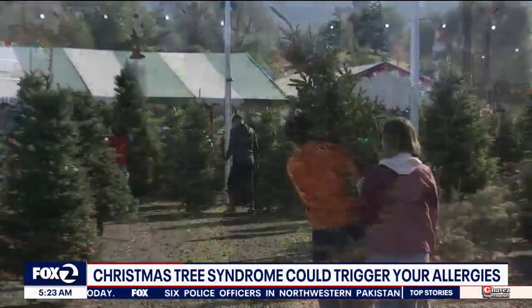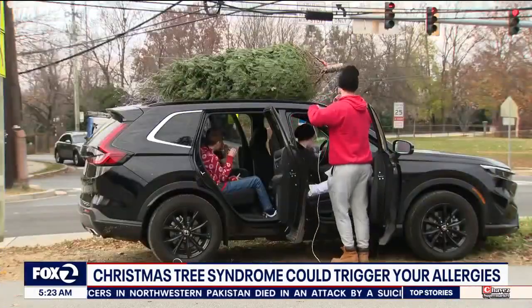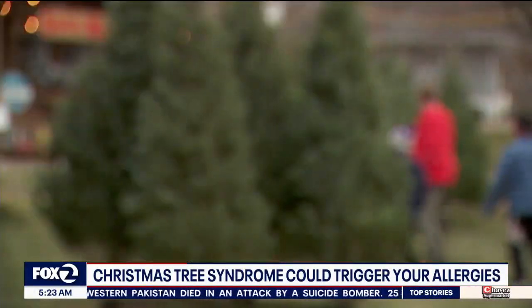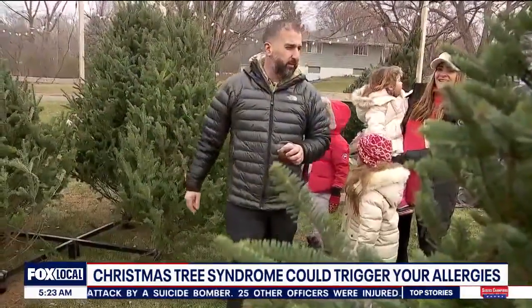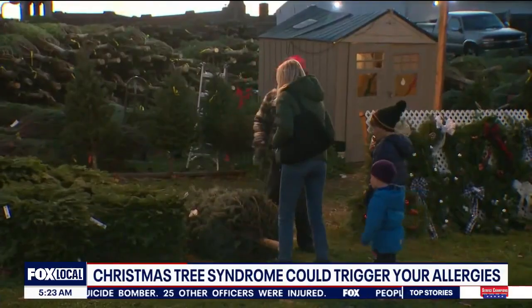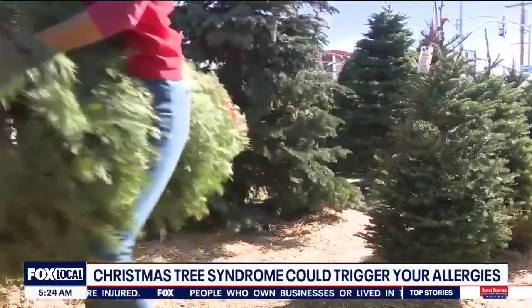You get it from the Christmas tree place — like in a Hallmark Channel movie, there's always some really good-looking guy there selling Christmas trees. So you get the tree, you get it home, and then you start sneezing because you've got these allergens in there. That's number one.